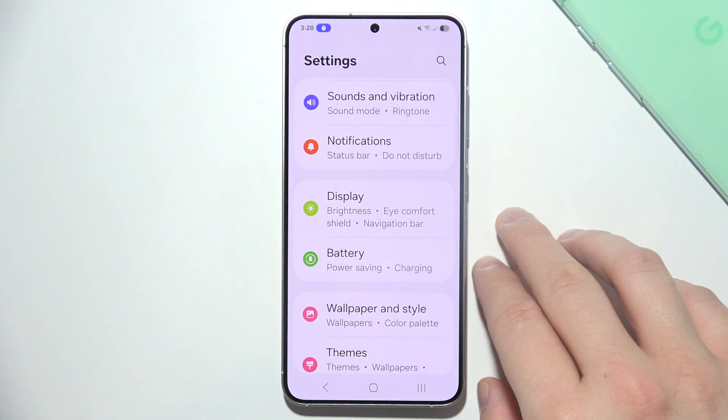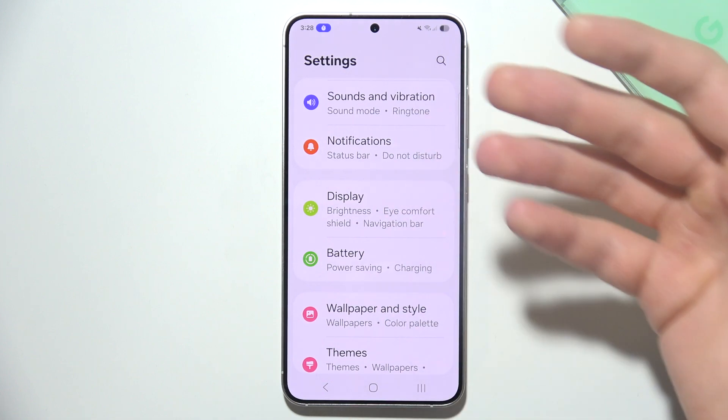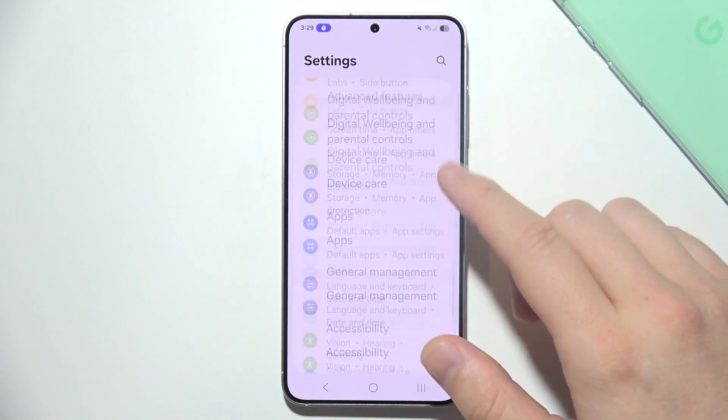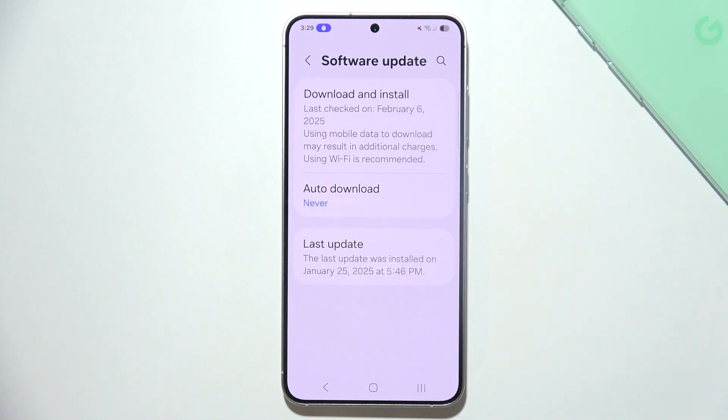Your S25 could also be alerting you about a pending app or system update, which is another reason for beeping. Go into Software Update and make sure you're using the latest version.